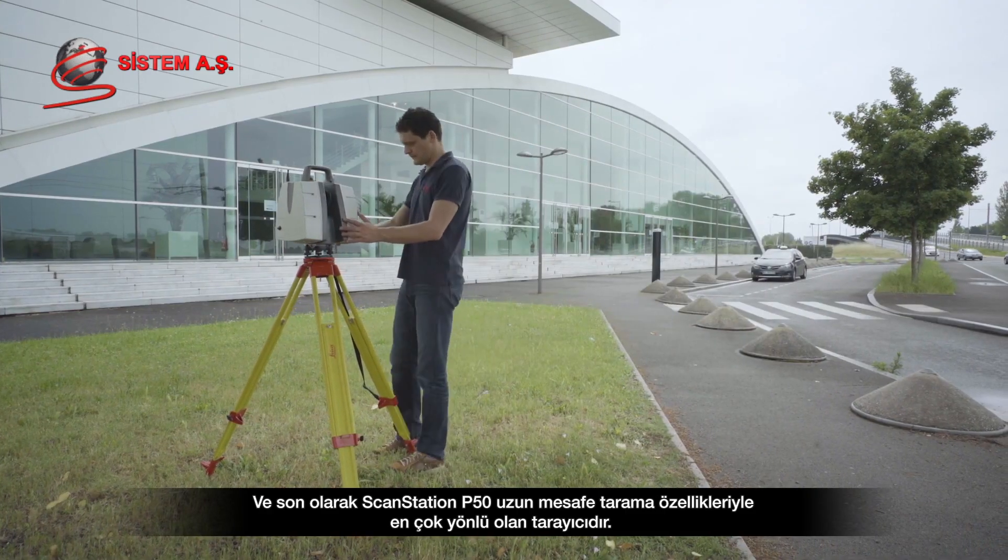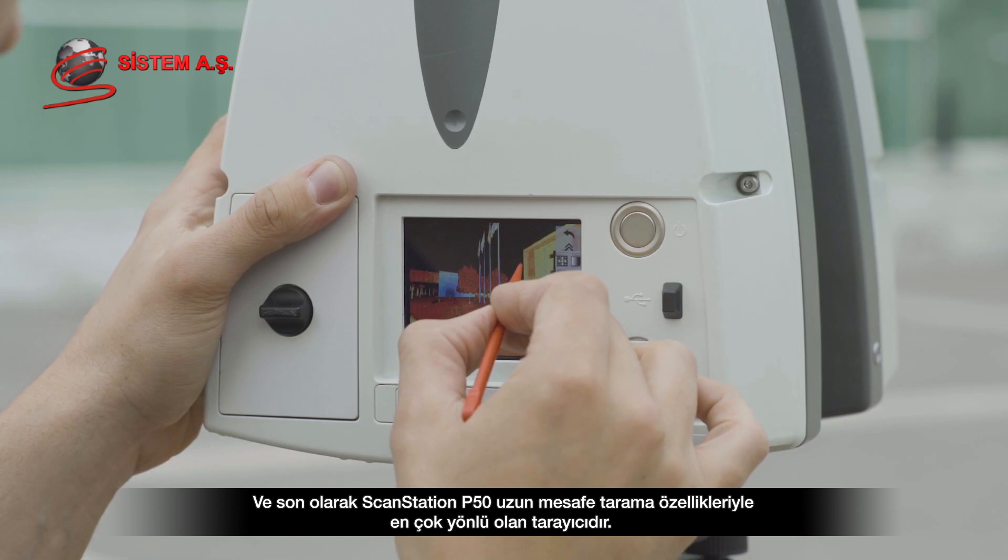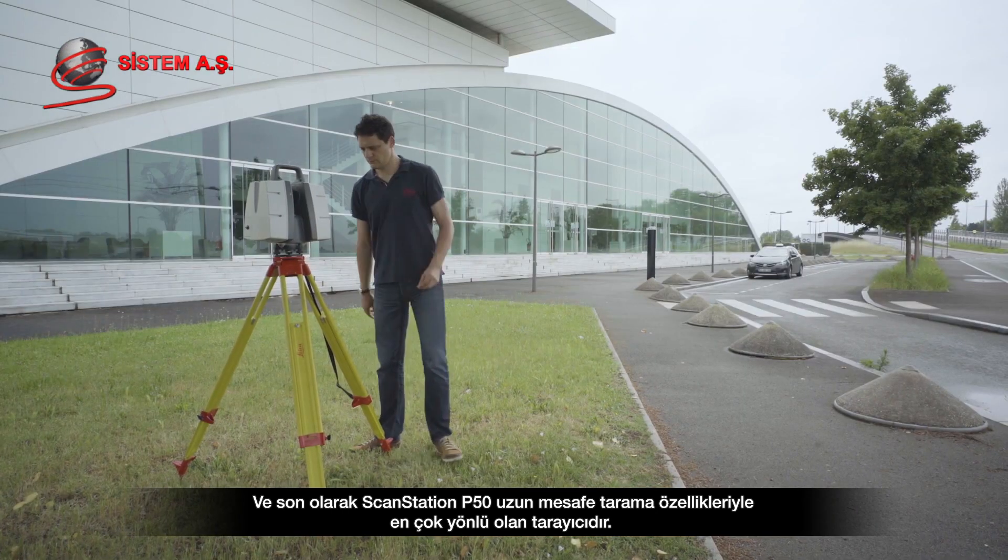Finally, the ScanStation P50 offers the most versatility thanks to its long-range scanning capabilities.